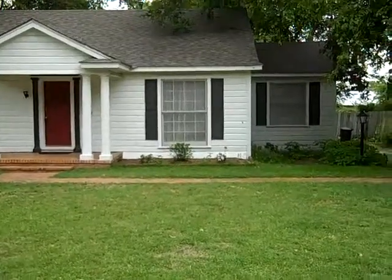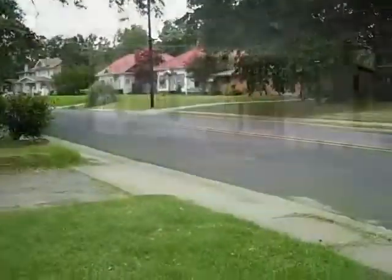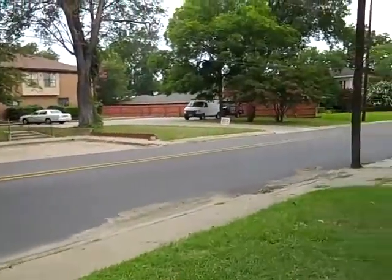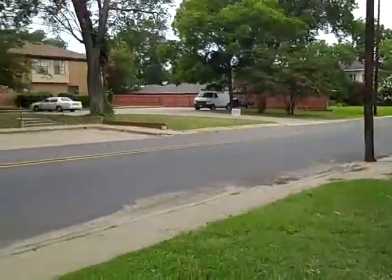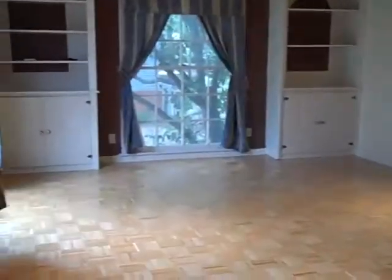Here we are at 528 Church Street. It's a four-bedroom, two-bath in a great location, very close to everything happening on and off the square with the new renovation and all the fun things going on down there. Let's go inside and take a look.